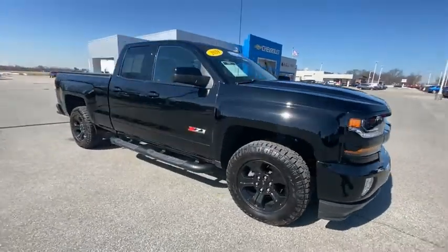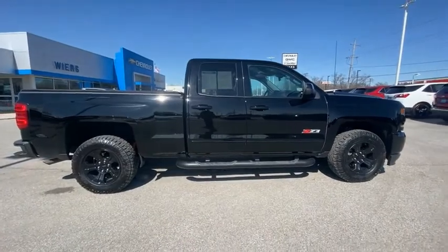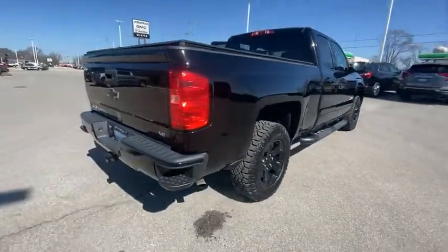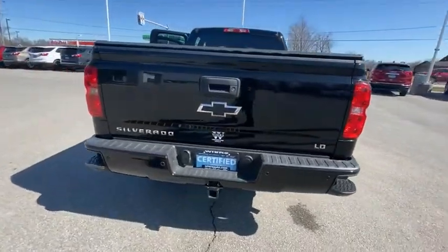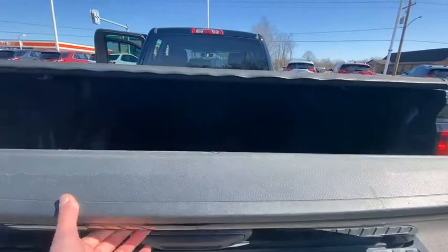Stop by and take a look at the 2019 Silverado 1500. The Chevy Silverado 1500 has the lowest cost of ownership of any full-size pickup. This vehicle has less than 25,000 miles. Here are some of this vehicle's great options.